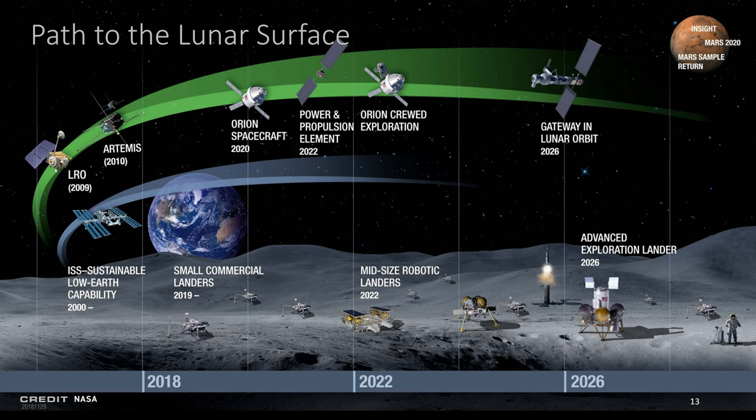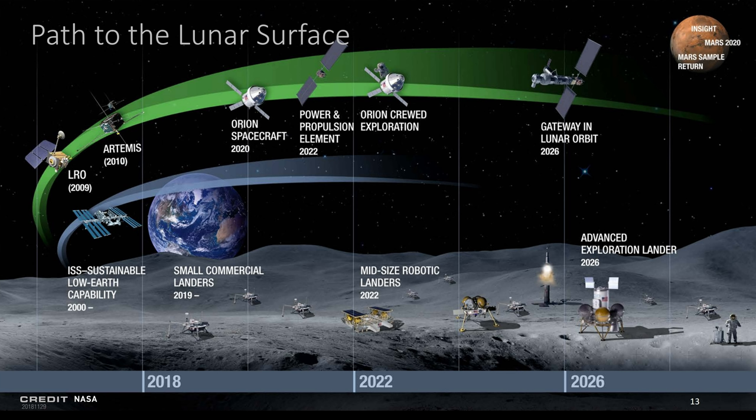This is a multi-phased approach that will first see small landers by the end of this year with scientific payloads on board. Mid-sized landers will deliver rovers, and large heavy landers will deliver people to the surface for a week trip and then back to the gateway before going home. One of the requirements of the two to four person lander is that it will need to be reusable.